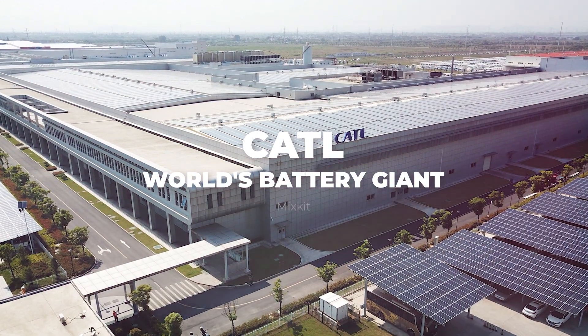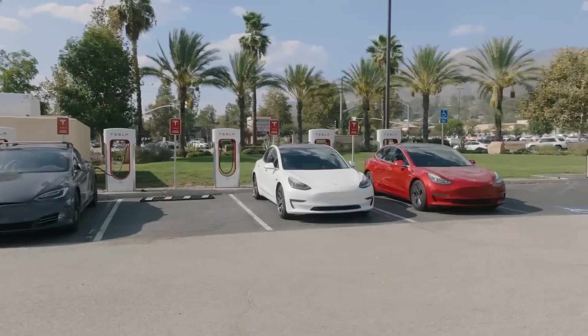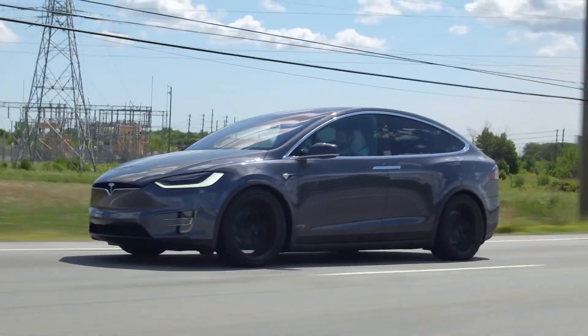CATL, the world's battery giant, just dropped a bombshell on the EV industry. Their new battery tech promises lightning-fast charging, and it could be the key to finally crushing range anxiety. Let's see how this innovation could change the way we drive.